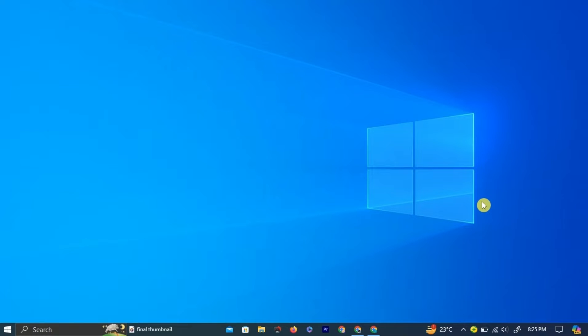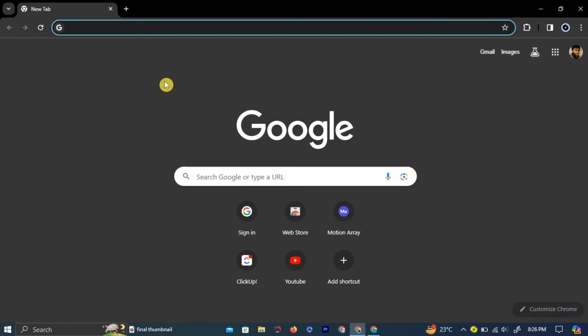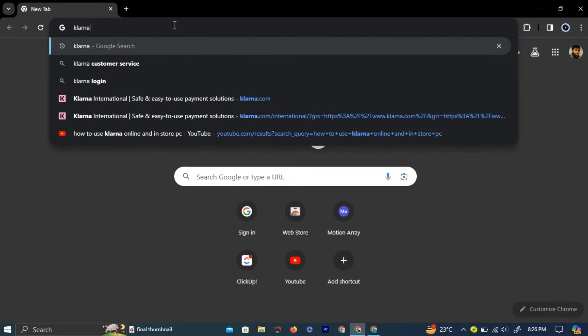In this video I will show you how to fix a Klarna payment declined error. First open your preferred browser and search for Klarna in the search bar. Click the first link that appears.